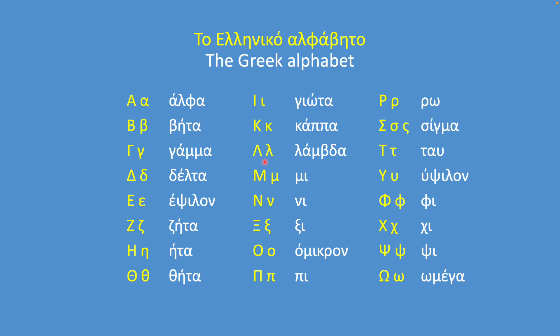Kappa, Lambda, Mi, Ni, Xi, Omicron, Pi, Rho, Sigma.